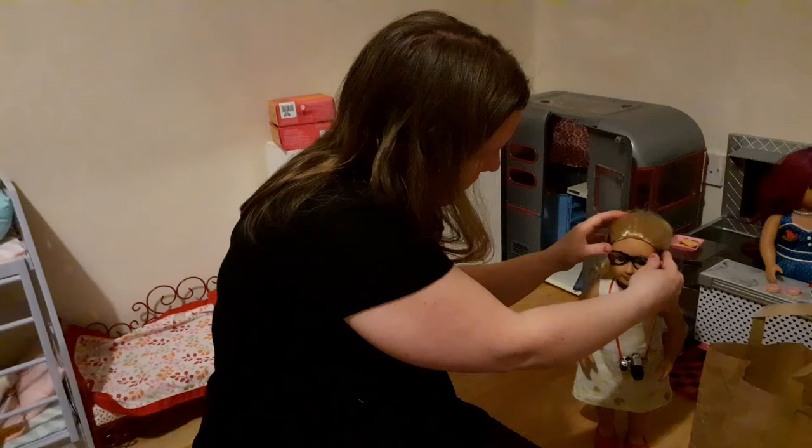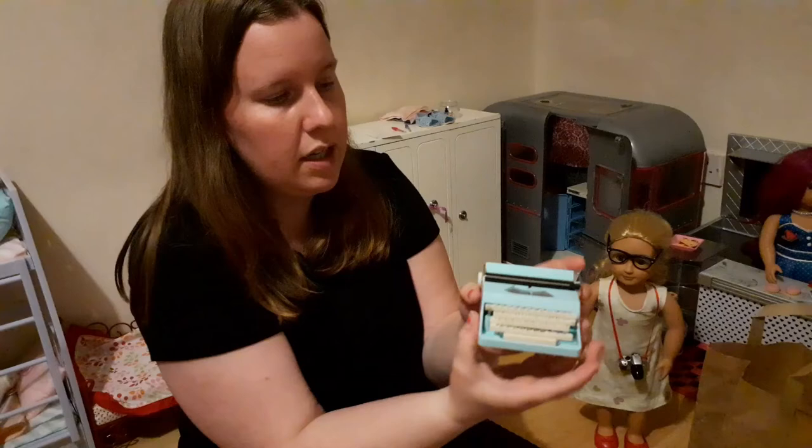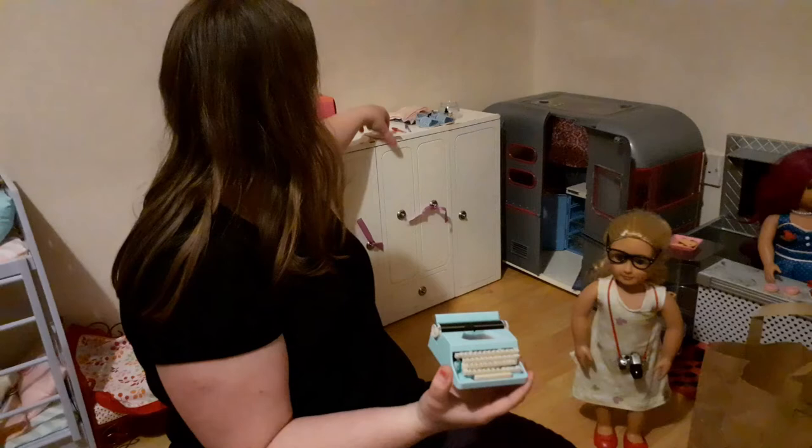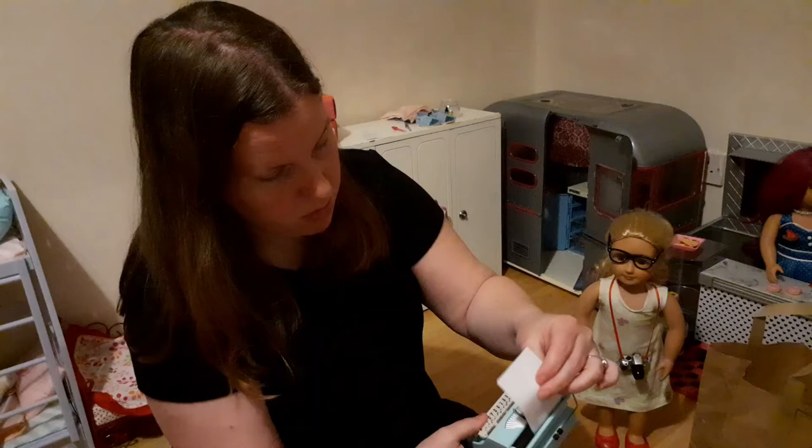It also has glasses — another set of glasses — so cute! I love seeing little glasses on the dolls. With her hair pulled up — oh that is so cute! I know they're not actually on her ears, but still. And then on to the actual typewriter — I'm going to see if I can put a piece of paper in there.